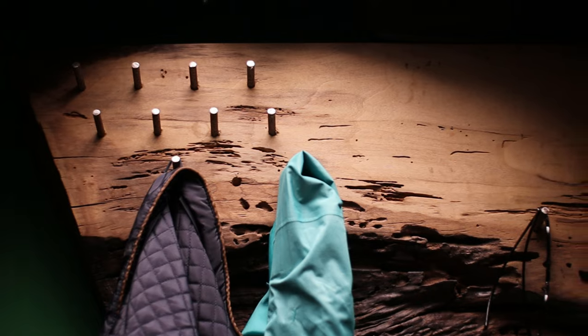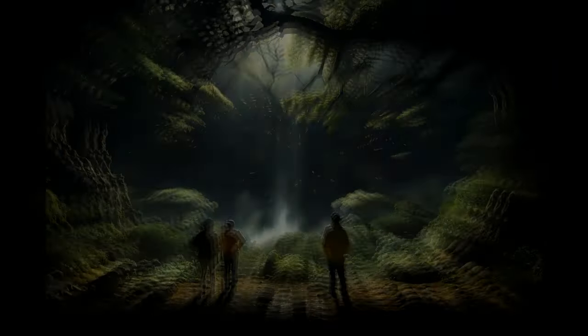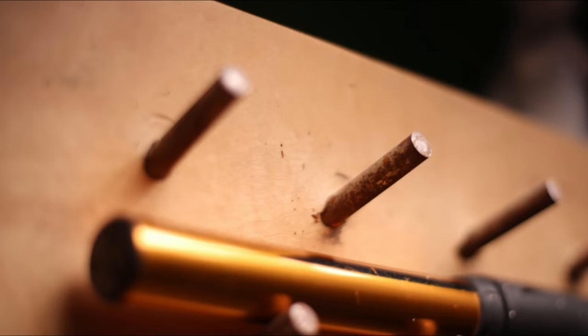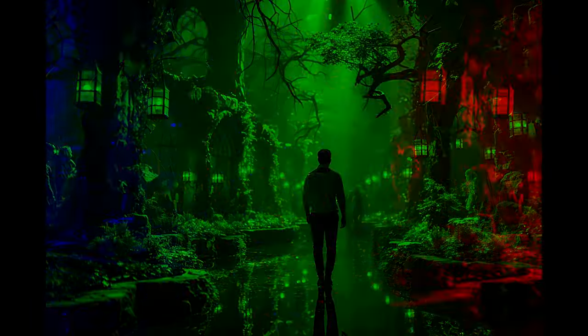Our furniture is a testament to the enduring allure of nature, to the unparalleled luxury and privilege of living with the touch of wood, stone, and other living organisms in our homes — making our home nature itself. Let us present you a wooden purse hanger.